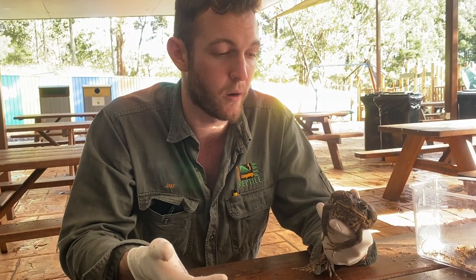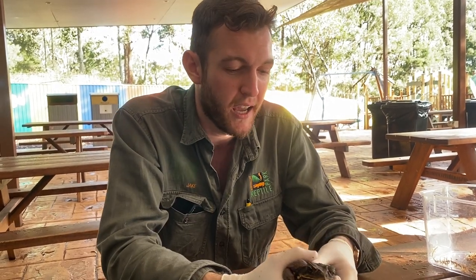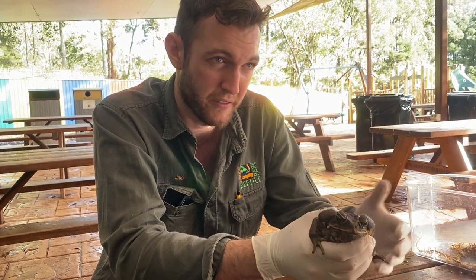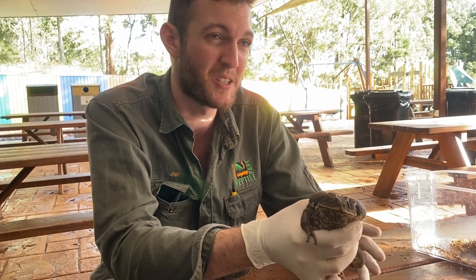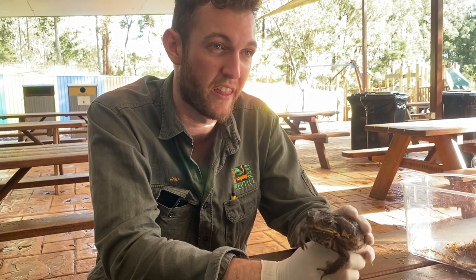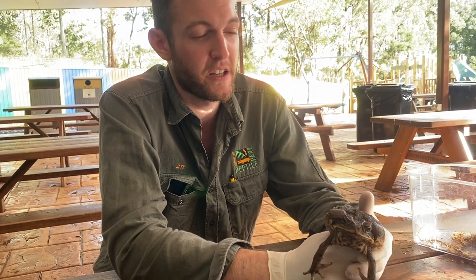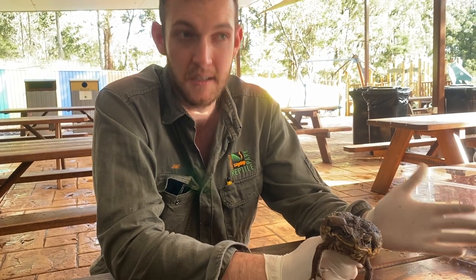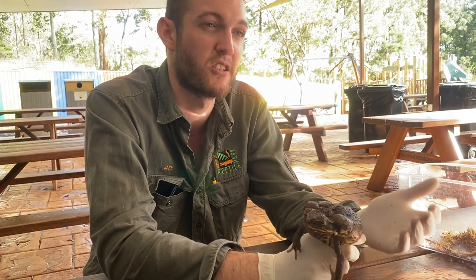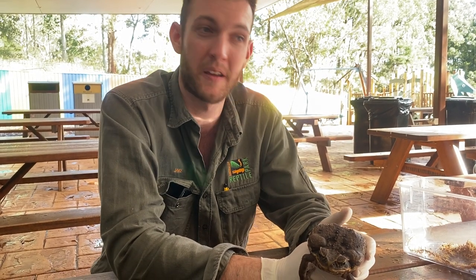Those eggs will hatch and turn into tadpoles, which spend most of their time in fairly shallow, slow-moving water. Some species — the cane toad is a perfect example — can breed with minimal water; a small puddle on the side of a road is enough. The tadpoles develop legs, reabsorb their tail, start living both on land and in the water, and at that point they're essentially an adult frog — what we call a metamorph — and then they grow up and will be breeding themselves one day.